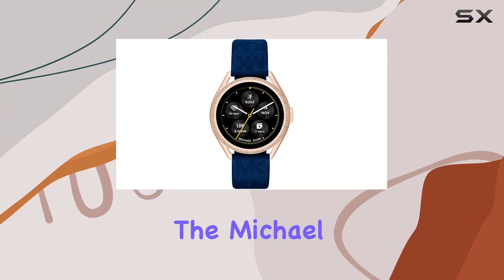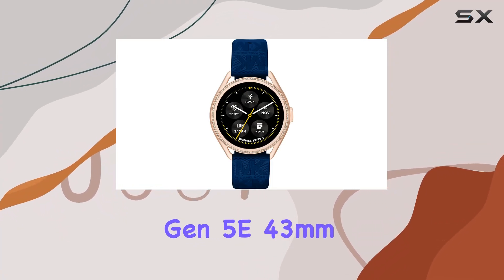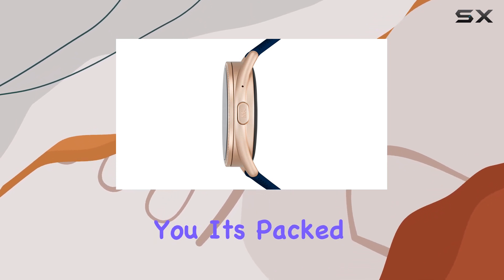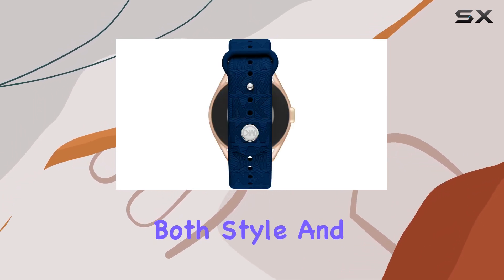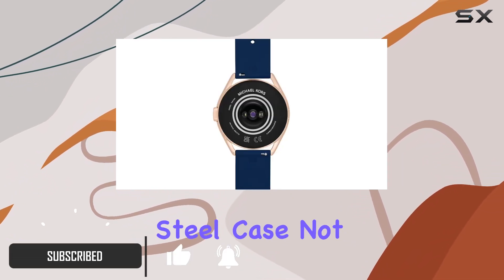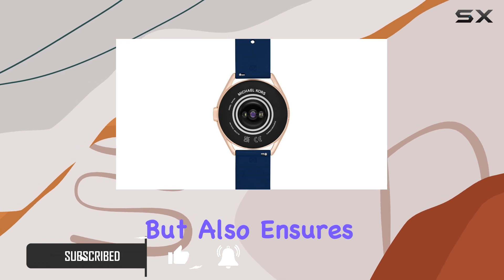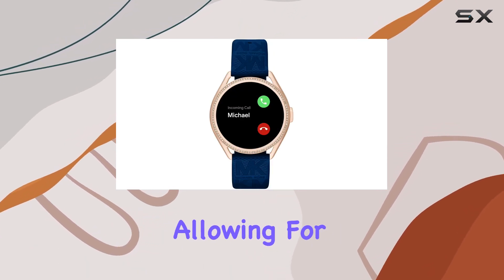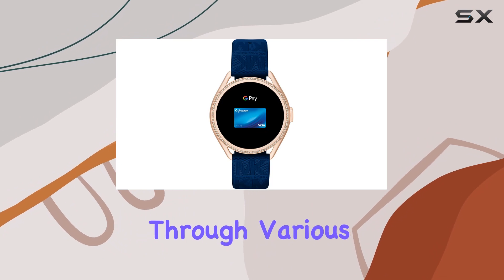Today, we're diving into the Michael Kors Women's Gen 5E 43mm Stainless Steel Touchscreen Smartwatch. It's packed with features that cater to both style and functionality. The 43mm stainless steel case not only gives it a premium look but also ensures durability. One standout feature is the touchscreen functionality, allowing for smooth navigation through various apps and features.